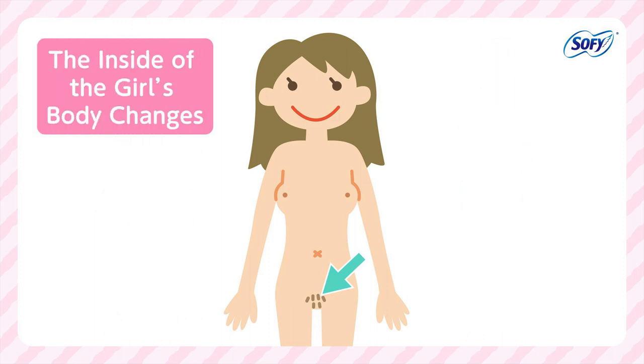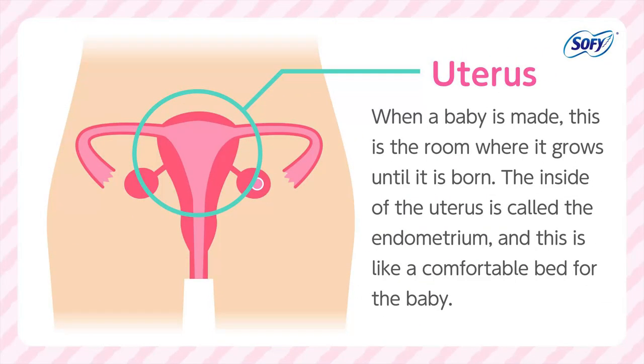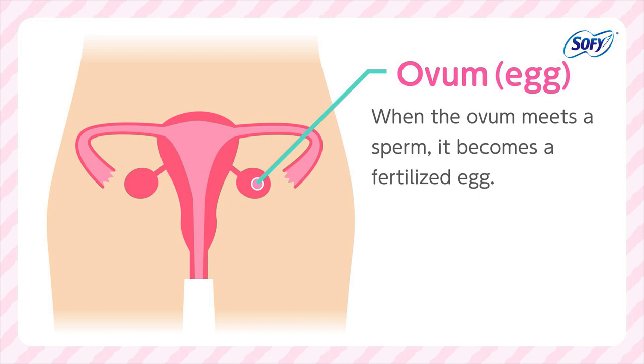The inside of the body changes as well. Let's look inside a girl's body. When a baby is made, the uterus is the room where it grows until it is born. The inside of the uterus is called the endometrium, and this is like a comfortable bed for the baby. The ovum — or egg — when it meets a sperm, it becomes a fertilized egg.